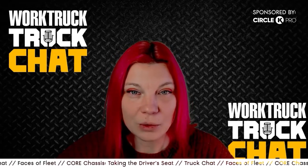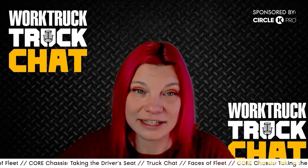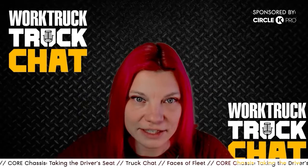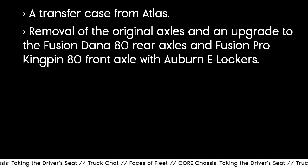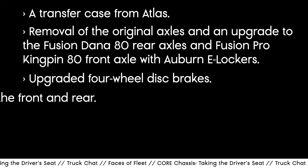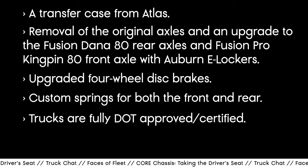With the option of a 38 or upgraded 60-gallon fuel tank and around 10 miles per gallon internally tested while fully loaded, these trucks are going to get your team as far as it needs to go. Additional updates and enhancements include a transfer case from Atlas, removal of the original axles, and an upgrade to Fusion Dana 80 rear axles and Fusion Pro Kingpin 80 front axle with Auburn E-lockers, upgraded four-wheel disc brakes, custom springs for both the front and the rear. The trucks are fully DOT-approved and certified.